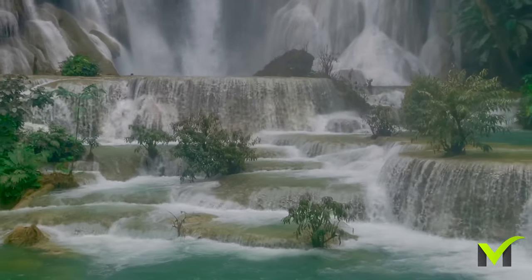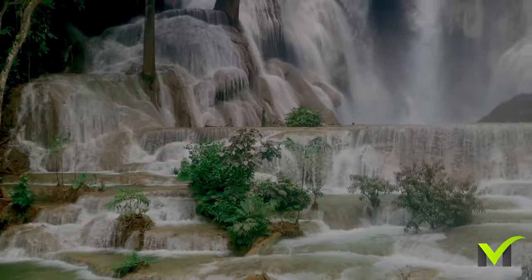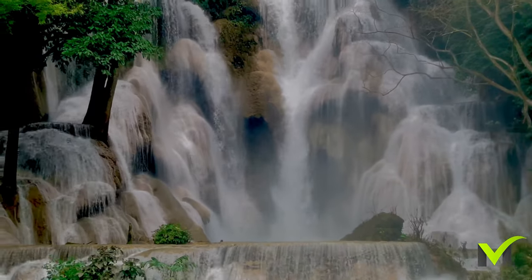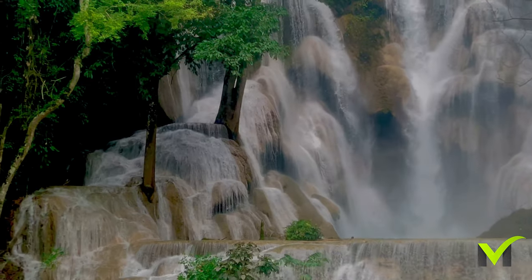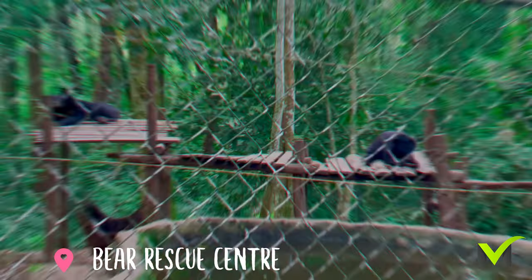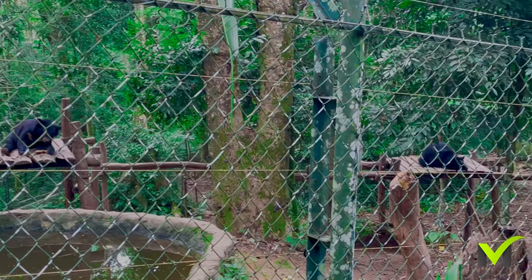All in all, our visit to this paradise-like spot was unforgettable and we highly recommend it to anyone travelling to Laos. At the entrance of the walking trail, there is also a bee rescue centre where you can learn about these amazing animals and their habitat.